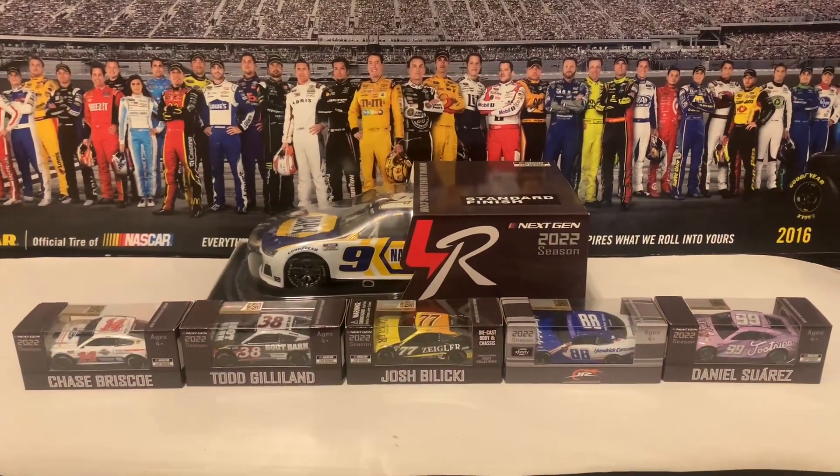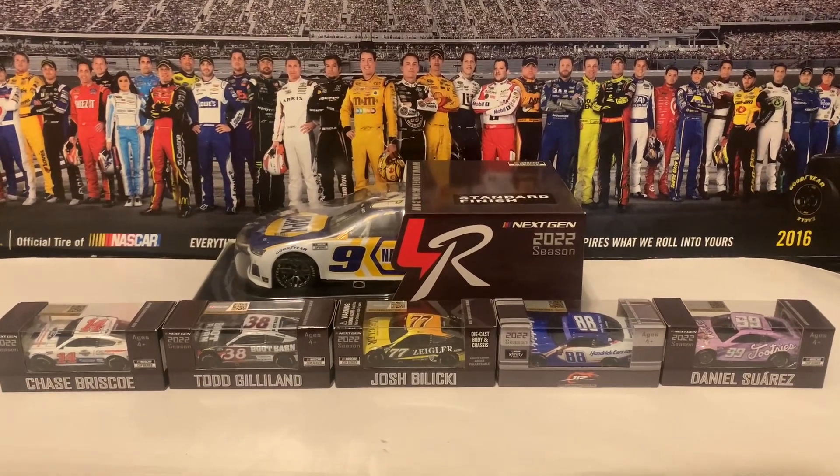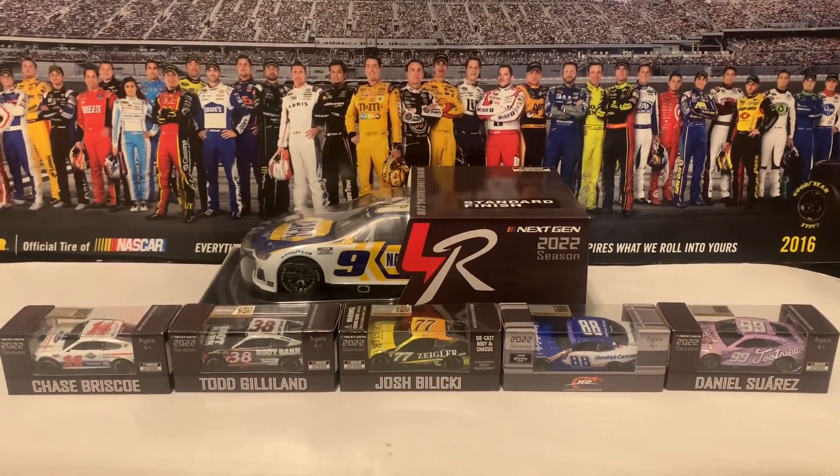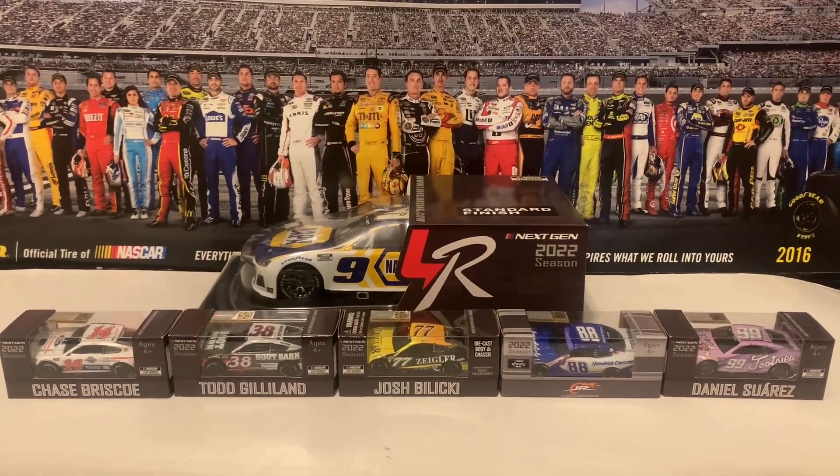Hey everybody and Merry Christmas! Welcome back to another National Diecast. This is the NASCAR Freak and this is the 36th review of 2022. Today I got myself a load of diecasts for Christmas once again.